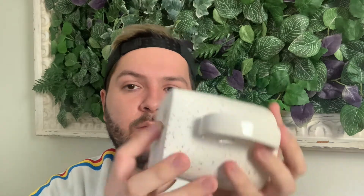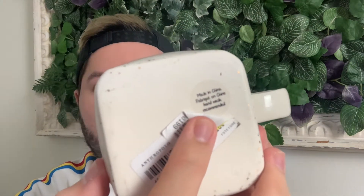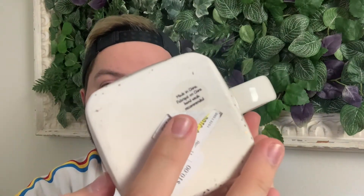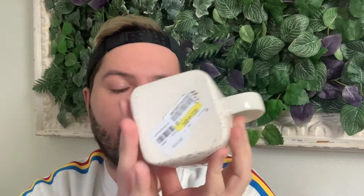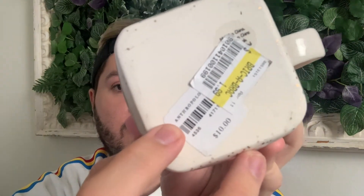A lot of the time, Anthropologie mugs will have a sticker that says 'Made in China.' That's another distinction to keep in mind when thrifting. A lot of their newer designs will have a sticker at the bottom that says 'Made in China, hand wash recommended,' so keep an eye out for that.